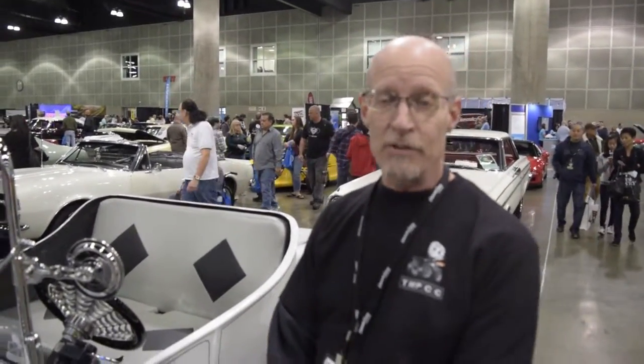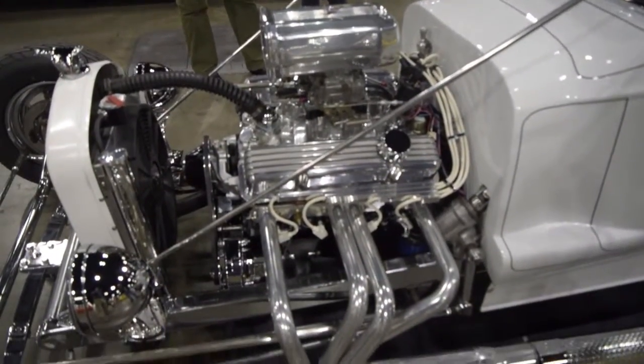And this one's running a new 350 motor at 300 horsepower. A 350 Chevy? Yeah, small block Chevy 350.